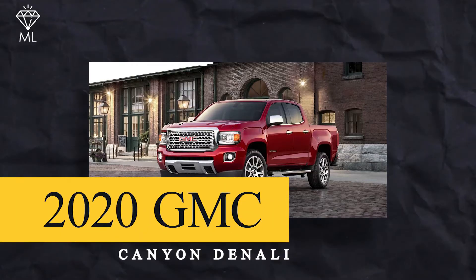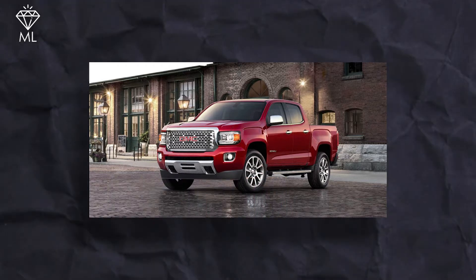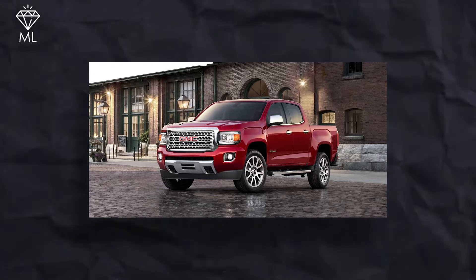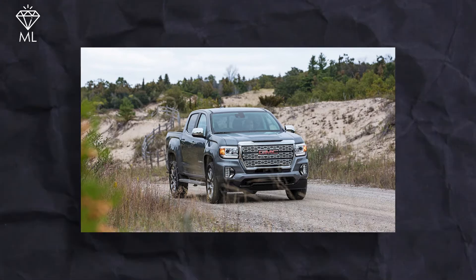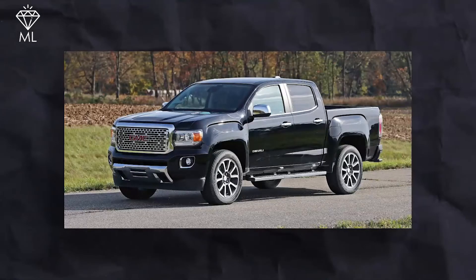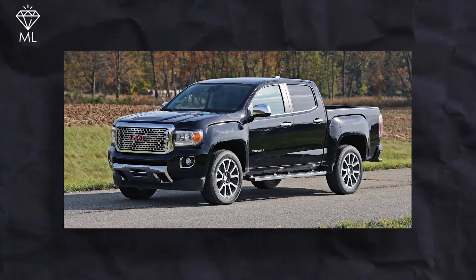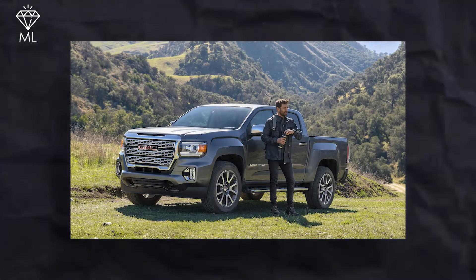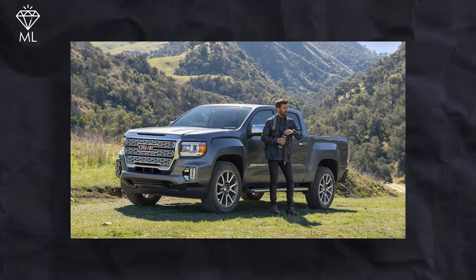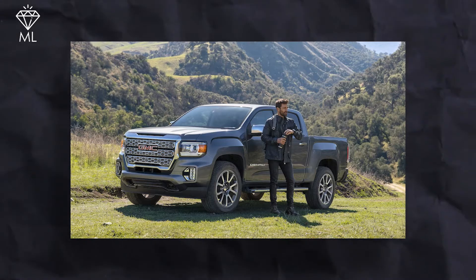Number 8: 2020 GMC Canyon Denali. The 2020 GMC Canyon Denali was sold for $40,500 and offers a variety of cab styles, suspensions, and powertrains that make it both versatile and practical. With a 6-foot box extended cab, the 4x4 crew cab is available in either a 5 or 6-foot box, while the 4x2 crew cab is only available with a 5-foot box. It is powered by one of three engines: the 181hp 2.8L Duramax 4-cylinder diesel, 200hp 2.5L 4-cylinder, or 308hp 3.6L V6, with either a 6-speed or 8-speed automatic transmission.